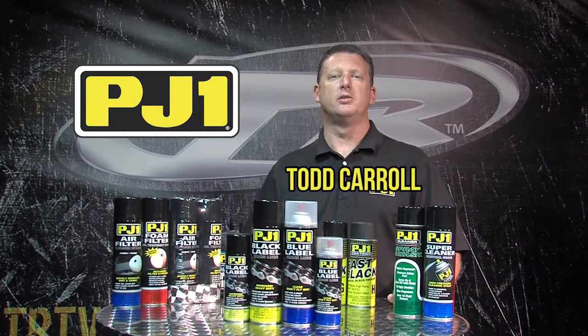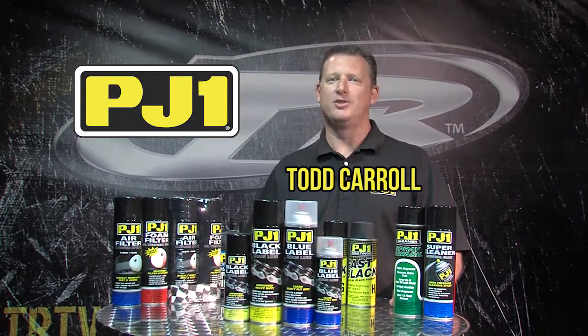Hi, my name is Todd Carroll, Senior Sales Manager for PJ1 Brands. Let's talk about PJ1.